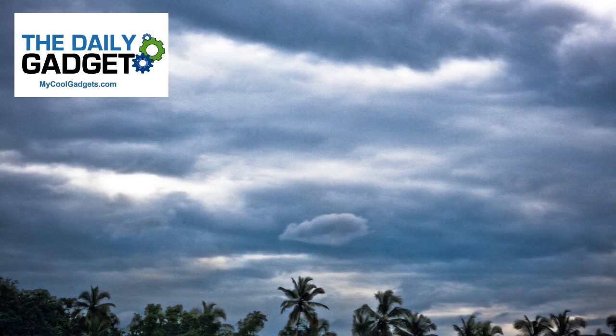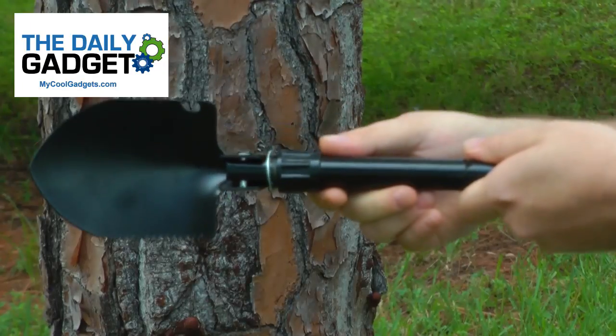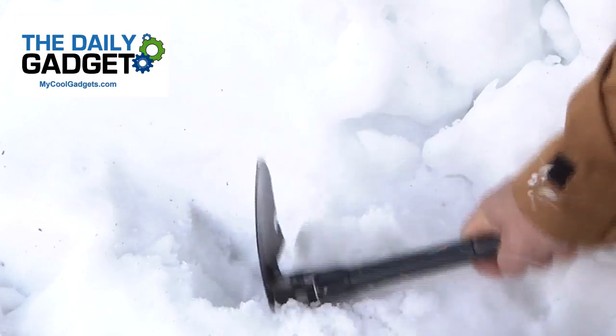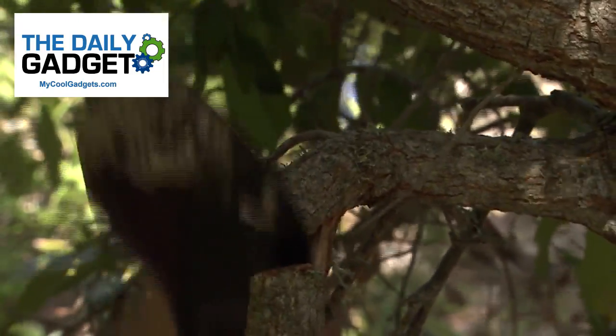Problem! You're in the woods and the elements are mounting — you need the perfect tool! Survival Shovel! This compact shovel will let you dig the hole you need. It even has a pick attached, and a small blade on the side of the shovel so you can cut down trees!